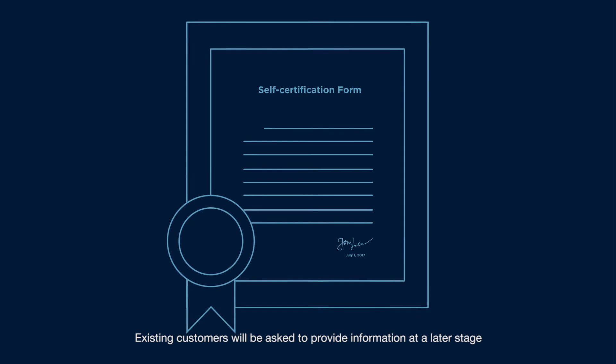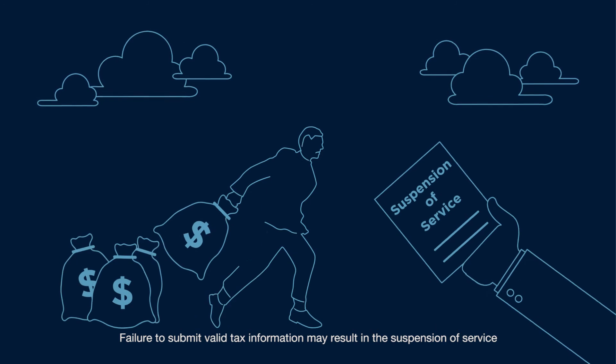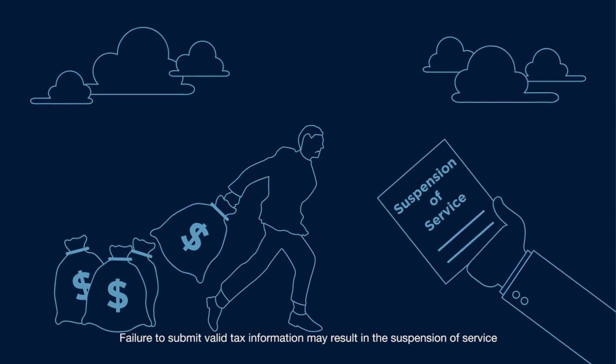Existing customers will be asked to provide information at a later stage. Failure to submit valid tax information may result in the suspension of service.